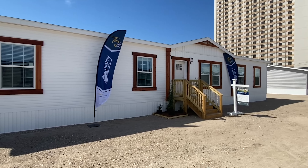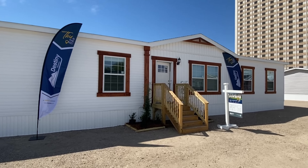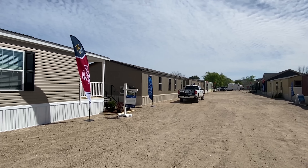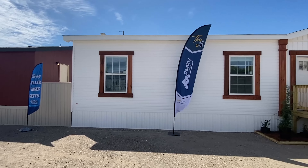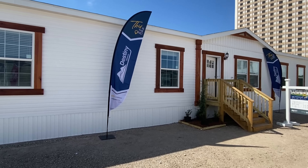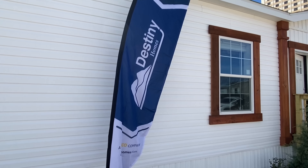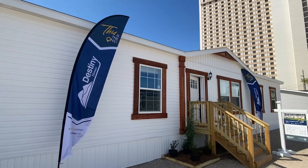Hello everyone. Today we're going to be looking at a brand new model right here. This is at the Biloxi Manufactured Housing Show. I'll give you just a quick spin right here. The show actually starts tonight and they're finishing everything up, but we have a house right here that's ready to go. So we're going to tour it in this video. This is a home manufactured by Destiny Homes, a part of Cavco.